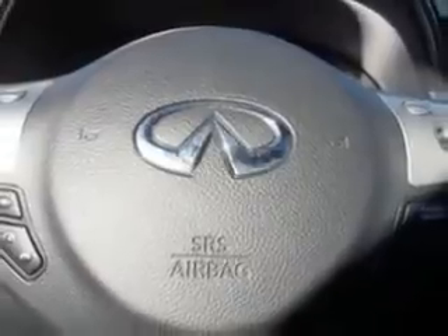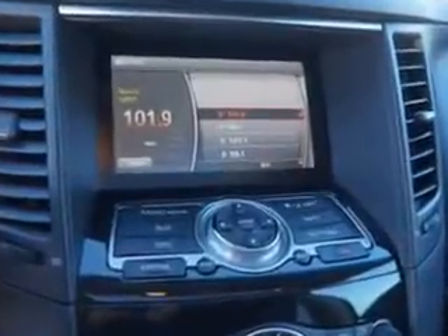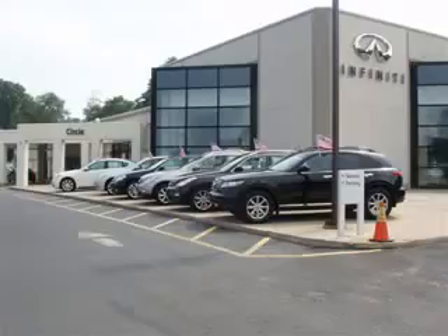Enjoy the drive and have peace of mind in this 2011 Infiniti FX35. See us at Circle Infinity today. At Circle Infinity, you'll find a number of ways that we make customer service the basis of buying and owning a car. Come on by and you won't be disappointed.